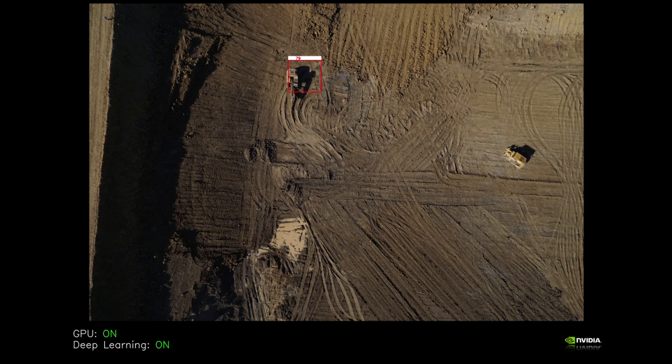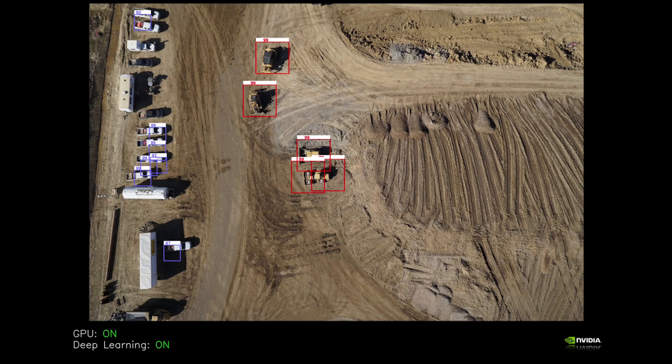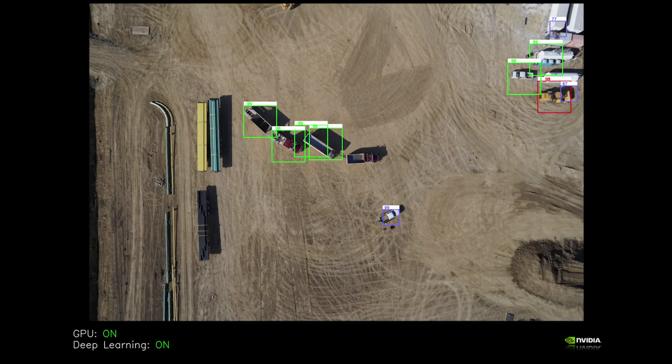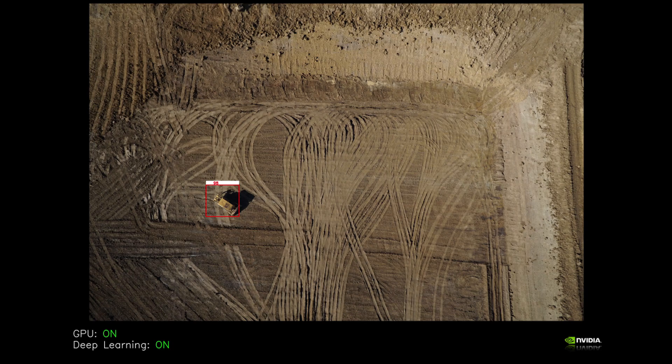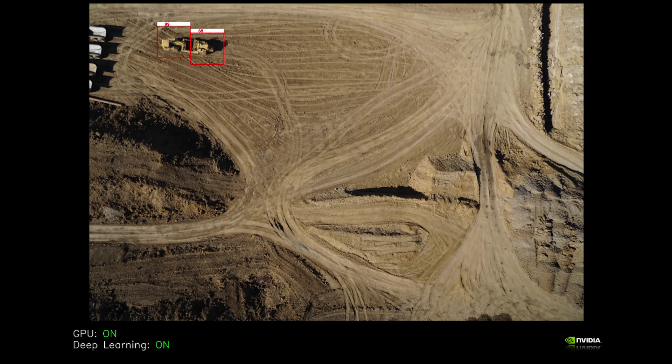The demo shows the Jetson TX-1 classifying three types of vehicles: a light vehicle like a pickup, a heavy vehicle like a delivery truck, and construction equipment such as a digger. It's able to track these vehicles across frames to give an instance reconstruction of the type and quantity of vehicles that are present on the site.